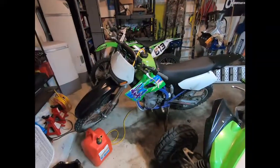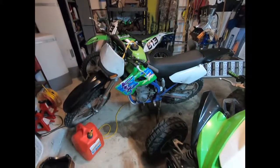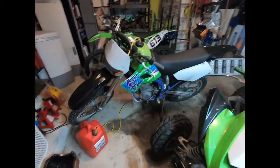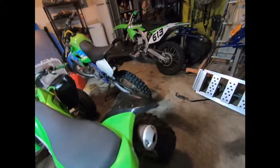I put a carb kit in the KFX 650 and now it starts in a couple of kicks. I need to look into the front brake caliper — it was sticking earlier this week.